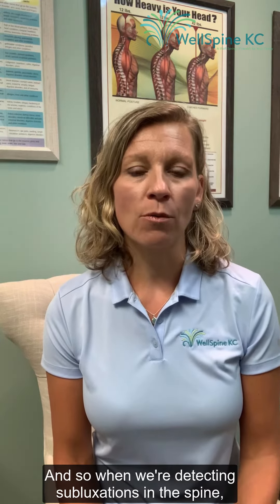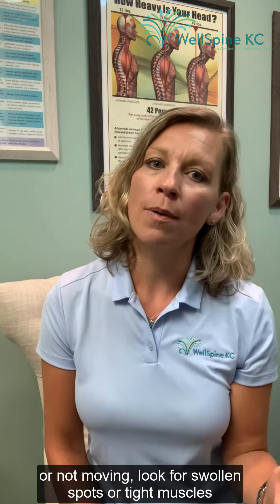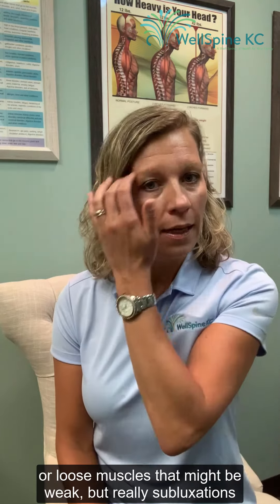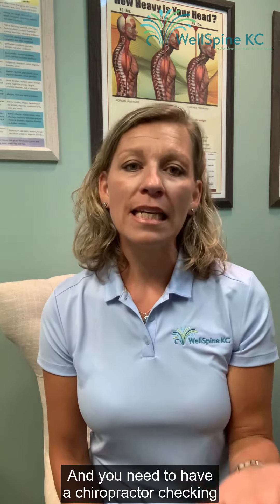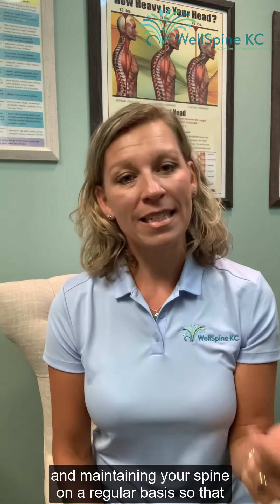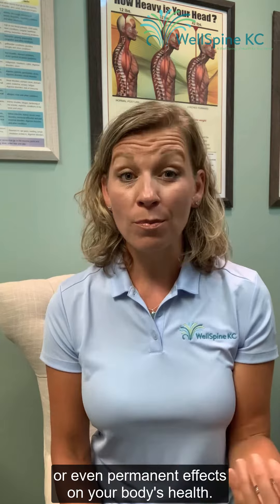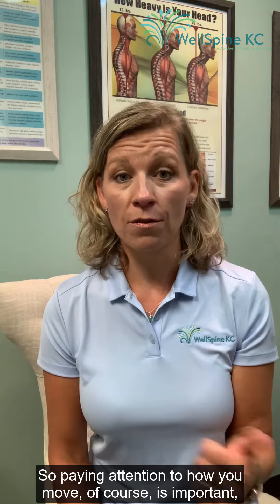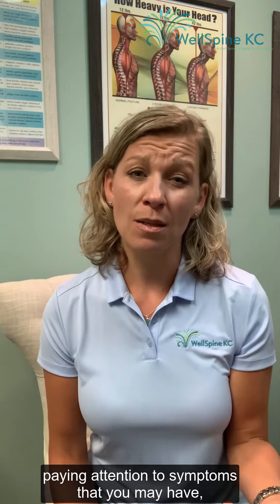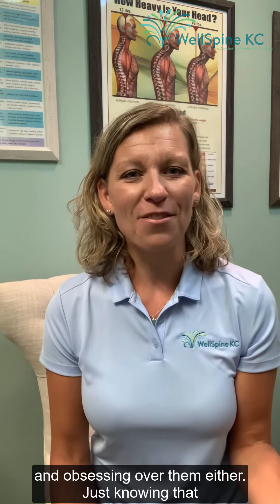When detecting subluxations in a spine, we use our hands to palpate and feel how things are moving or not moving, look for swollen spots, tight muscles, or loose muscles that might be weak. But really, subluxations are quite hidden most of the time. You need to have a chiropractor checking and maintaining your spine on a regular basis so we can detect those subluxations as early as possible before they have a chance to have long-term or even permanent effects on your body's health.